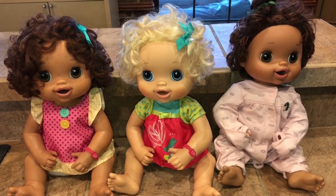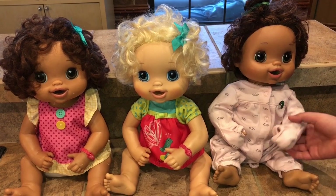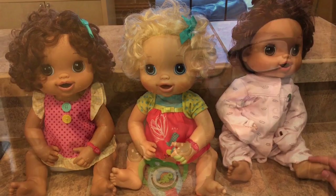So this is the 2010 collection that we have. And they fit really well in preemie clothes and the larger Baby Alive clothes.